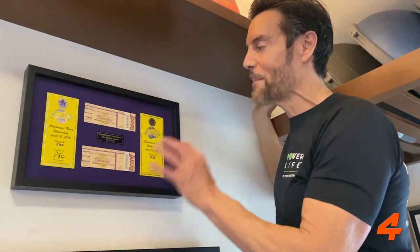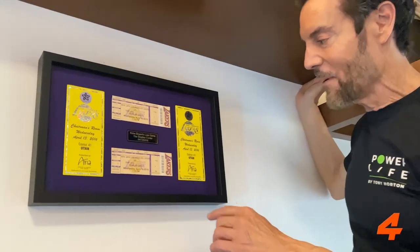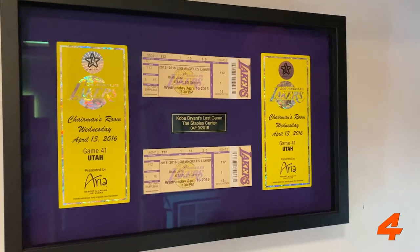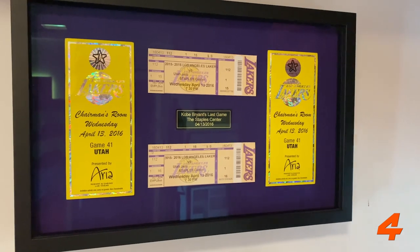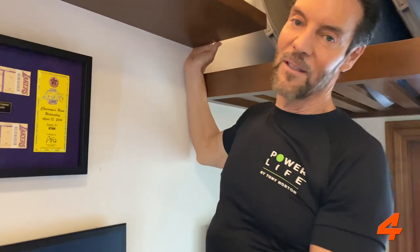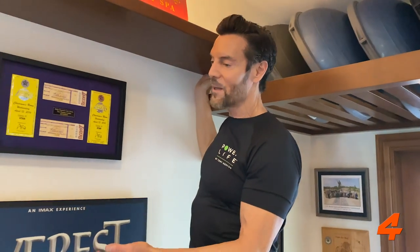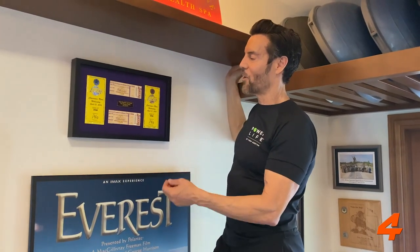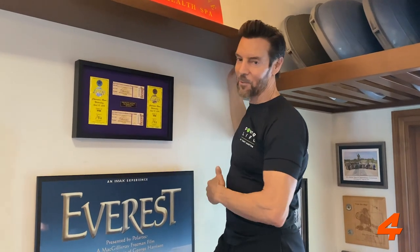Here's a cool thing inside the gym: this is from Kobe Bryant's last game — these are tickets to that game. Sean and I went. Tim Harris, the president of the Lakers, got us the seats, plus passes to the chairman's room with free food and drinks. Kobe scored 60 points in his last game — a really amazing moment — so of course I had to frame it and put it in the gym.